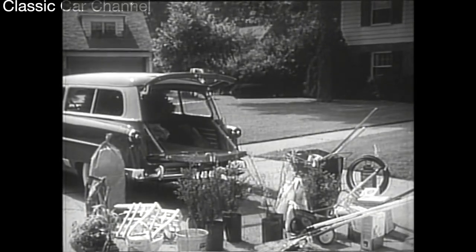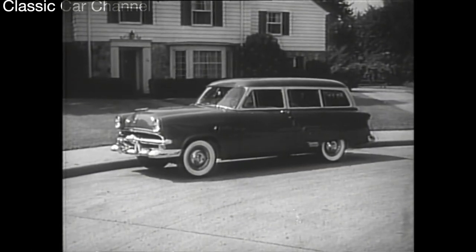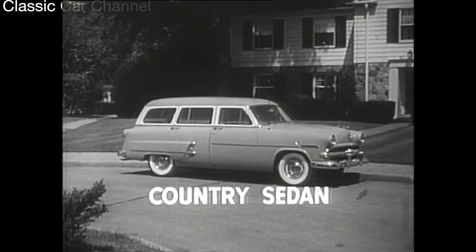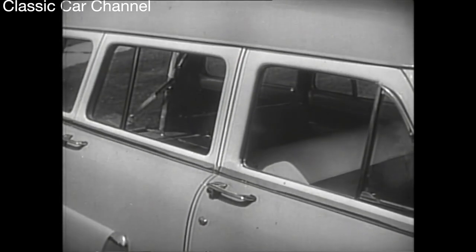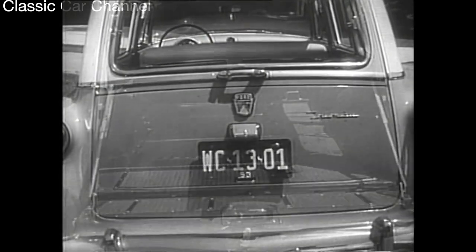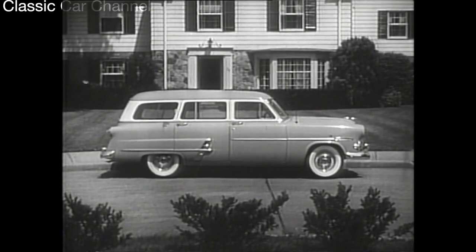There's plenty of room for everything in the Ford Ranch Wagon, and you get a choice of high-compression V8 or 6 power. If you want more seating space, Ford offers this four-door all-metal Country Sedan, designed to carry eight passengers in comfort. It can be quickly and easily converted to a big, roomy cargo carrier with eight and a half feet of level load area. Only one other station wagon in its field can match the Country Sedan for eight-passenger comfort and trend-setting features.